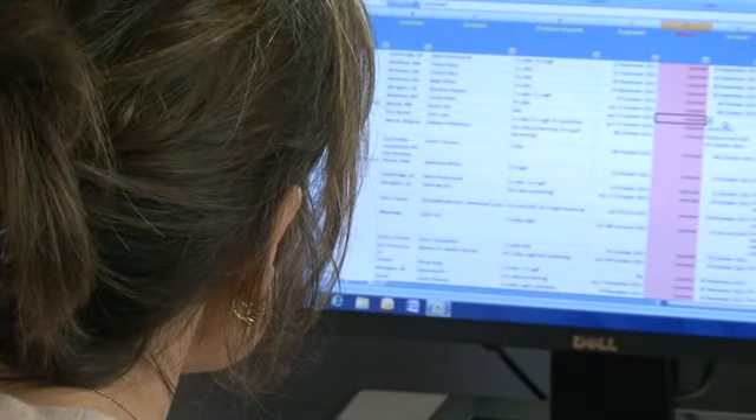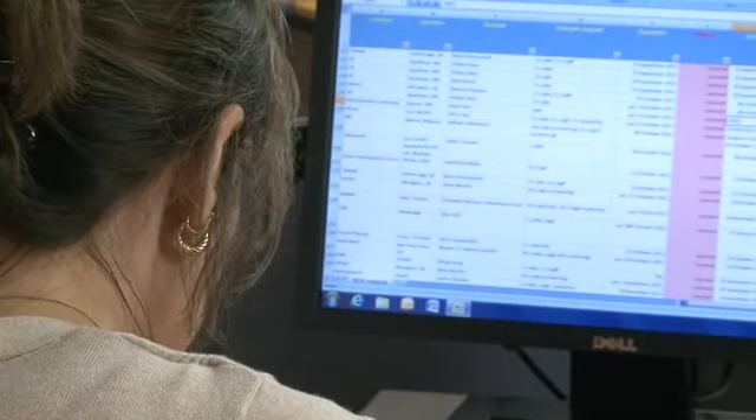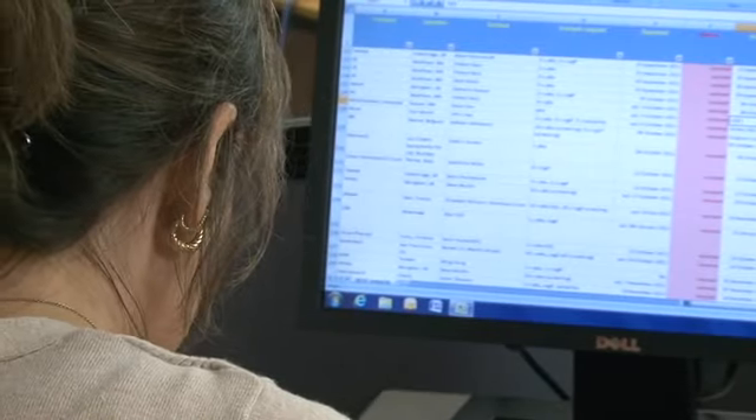Details of the compound and the client's analytical requirements are logged on a computerized system. Data gathered during the analyses will also be logged, along with the final report to the client.